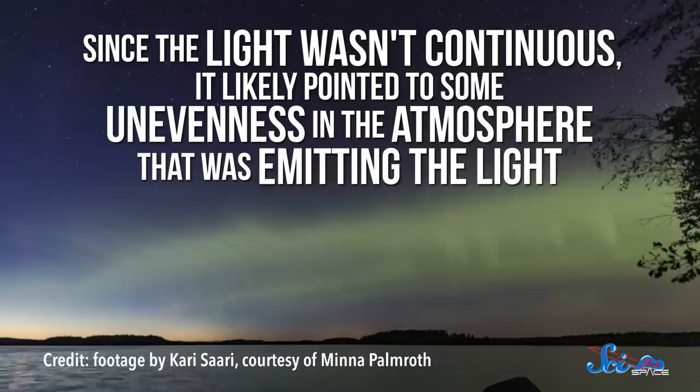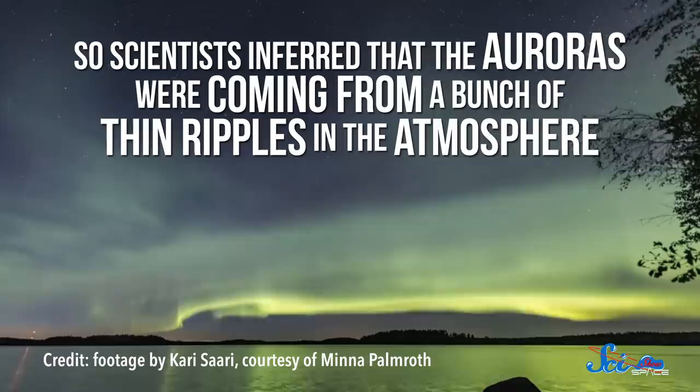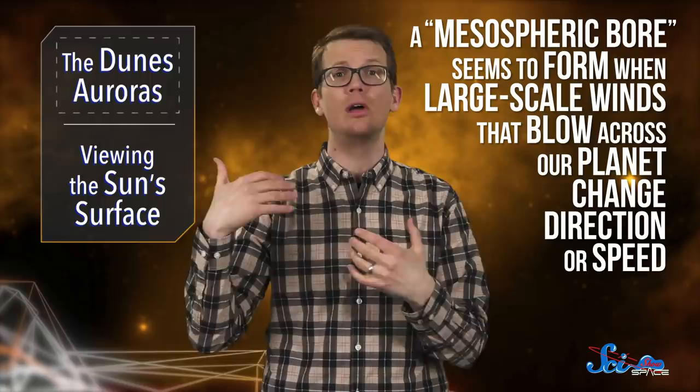Also, since the light wasn't continuous, it likely pointed to some unevenness in the atmosphere that was emitting the light. So scientists inferred that the auroras were coming from a bunch of thin ripples in the atmosphere. Ripples like this, known as atmospheric waves, can form for different reasons. But the team figured out that in this case, they might be a sign of a phenomenon called a mesospheric bore. This feature seems to form when large-scale winds that blow across our planet change direction or speed. Bores are still a little mysterious, though — scientists are working on figuring out the details of how, why, and where they happen. But the dunes could actually help with that.